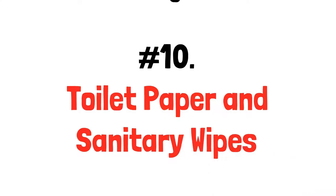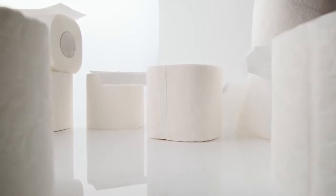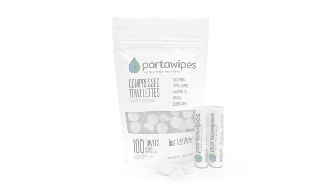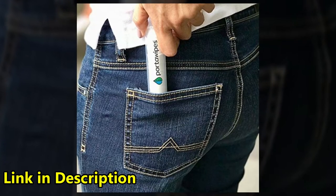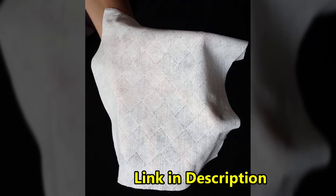Number 10: toilet paper and sanitary wipes. You might think this is not important, but you will quickly change your mind once you run out. Toilet paper is easy to stockpile and it lasts a very long time — just make sure you store it away from moisture. You can also buy compact toilet paper tablets, which are awesome because they save tons of space. Just add water to the small tablet and you have a fresh towel you can use for toilet paper or anything else.